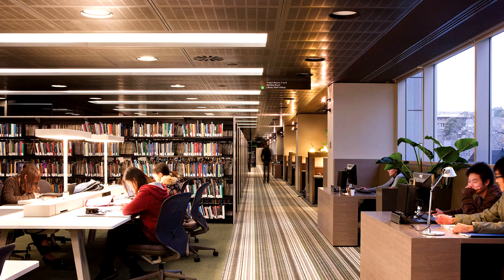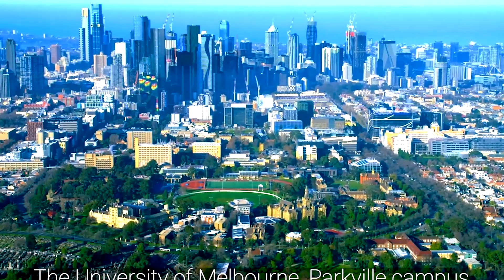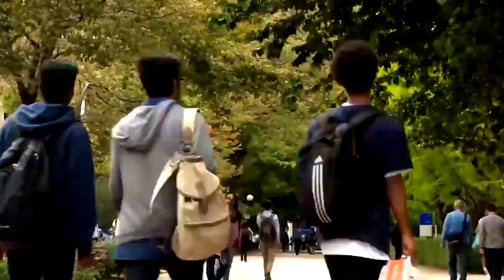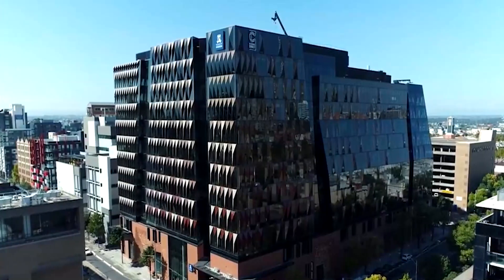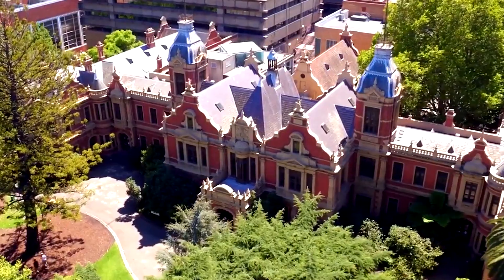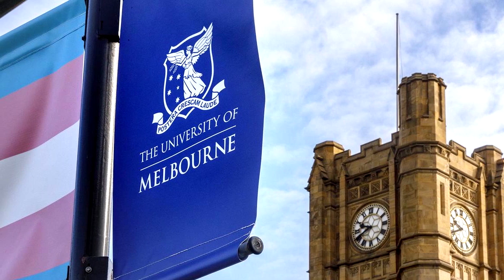Once the application is submitted, the university's admissions team reviews all components of the application. This holistic review process considers academic achievements, personal statements, references, and any additional requirements such as portfolios or auditions. The aim is to select students who not only meet the academic criteria, but also demonstrate a passion for their chosen field and the potential to contribute to the university community.